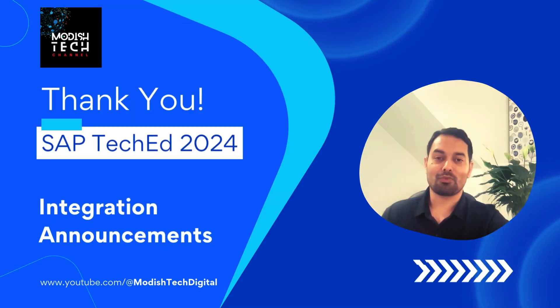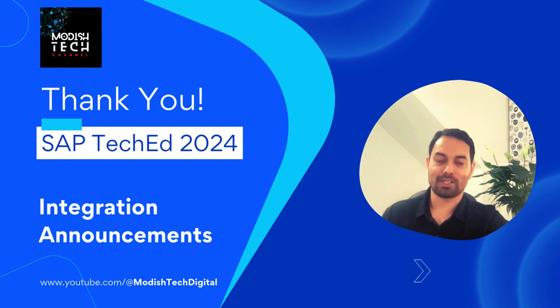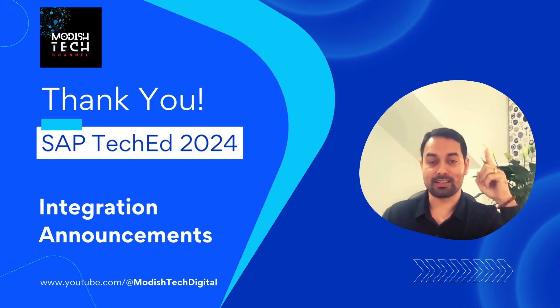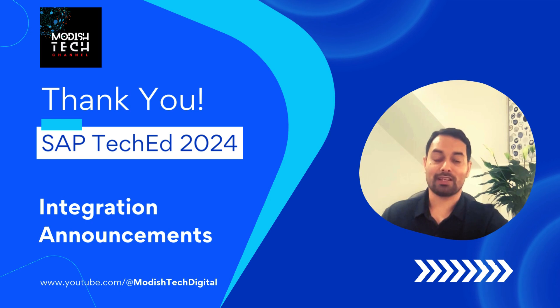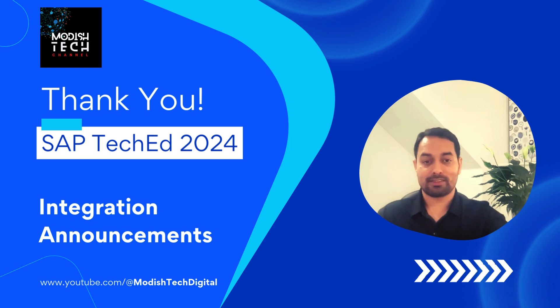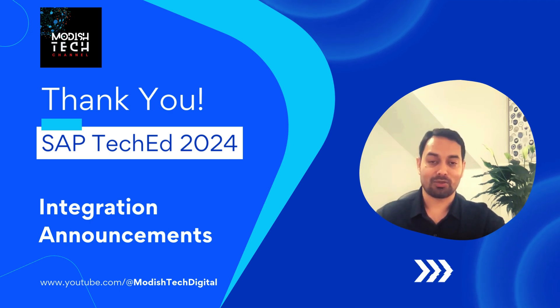Thanks a lot for watching the integration-specific announcements recap from SAP TechEd 2024. This was the last episode of the series, so thanks a lot for watching all these episodes. If you have not watched them, I'm giving the link again — it's the full playlist where you can watch the announcements from SAP BTP platform-specific to all five pillars. Thanks a lot for tuning in, and we'll meet soon with a new series. Thank you.